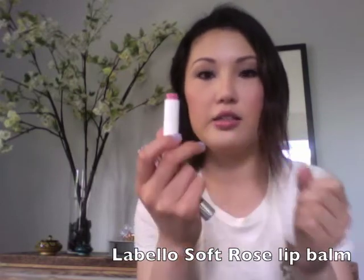I am a huge lip junkie so I couldn't pick just one — I actually picked two. First is the Labello lip balm in Soft Rose. It's a nice pink color but it doesn't really show up as pink on your lips; it goes on clear with a little bit of tint and shimmer. It's pretty moisturizing, has a nice light scent, and I got it for under one euro. I picked it up in a drugstore in Italy.